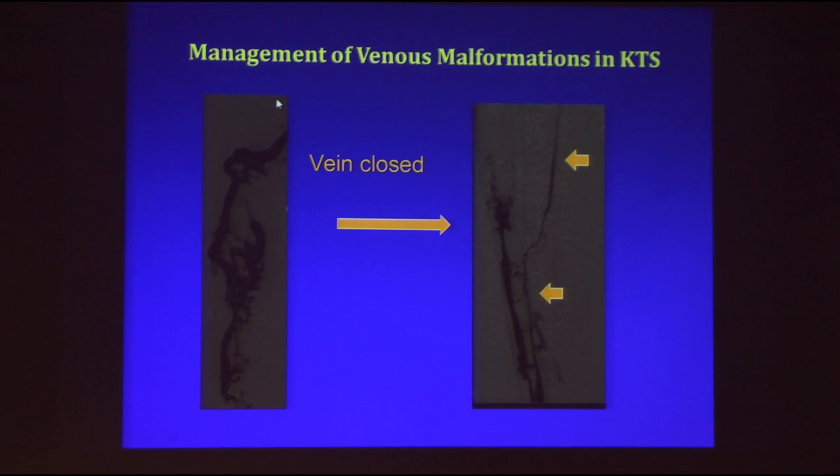The venography doesn't show anything before you divert flow to the deeper veins. After the abnormal venous system was closed, you still have some residual vein that needs treatment — but that vein is disconnected at this level, so even if it clots, it's not going to travel up to the lung. And now we can see the deeper veins appearing — they look nicer and more normal.